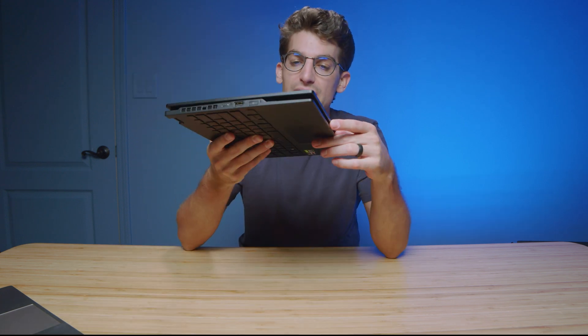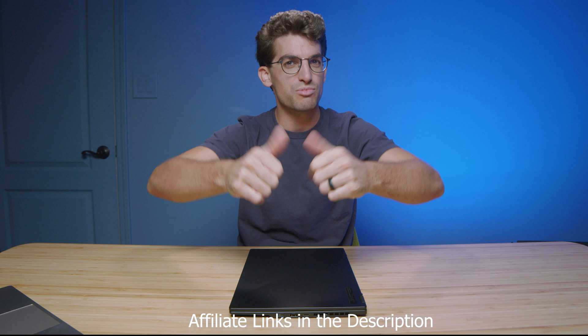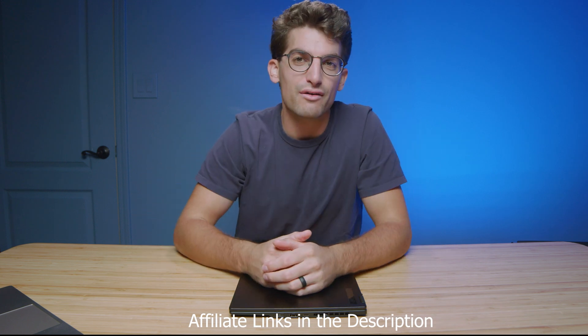If you're curious about the live pricing and availability of this laptop, head down to the description below and click one of those links. If you use a link to make a purchase, I'll get a small commission at no extra cost to you — that's what keeps this channel alive and the helpful content coming. Comment below and let me know your thoughts on this laptop, whether you would make a purchase or what your use case might be. Likes if this video brought you some value, and subs if you don't want to miss out on future episodes.